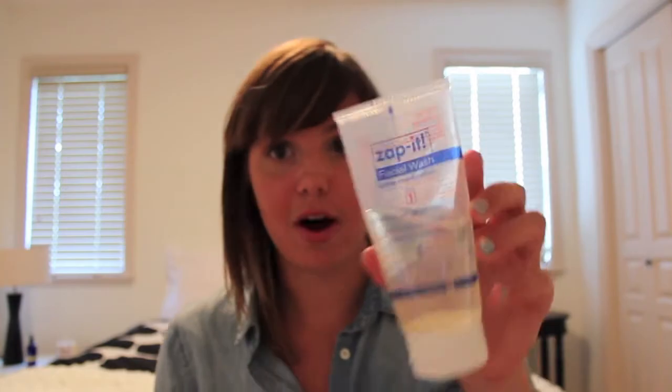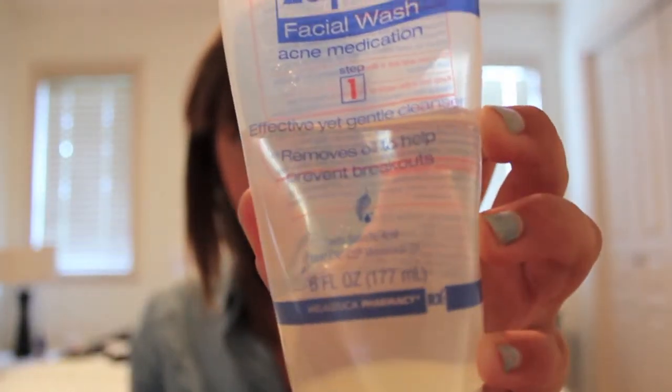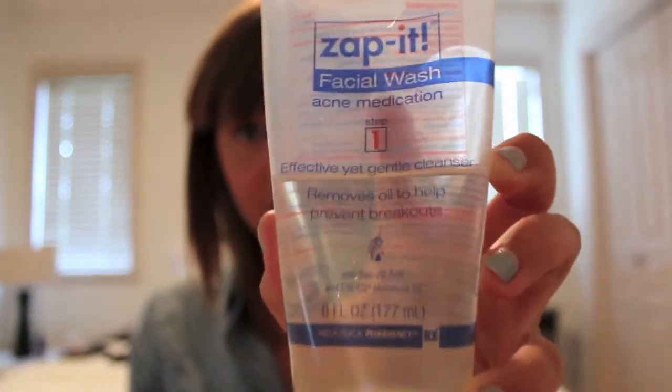I wash my face morning and night. My morning face wash is the Zappi Acne Medication Facial Wash — it's like a yellowy clear color and it's a really good face wash. It just cleanses my skin really gently and it's not too harsh, so I really like this cleanser. It feels really cool on your skin.